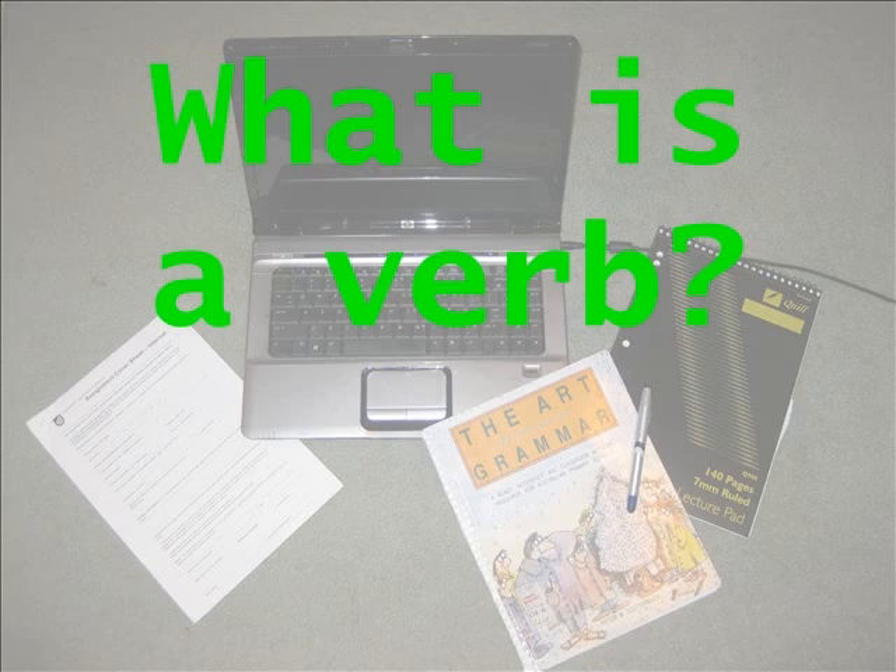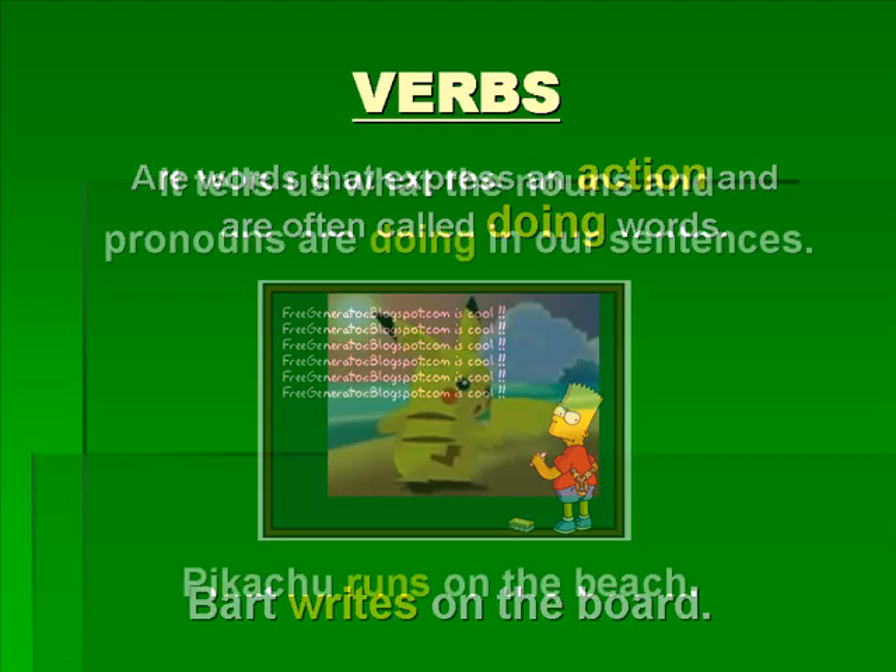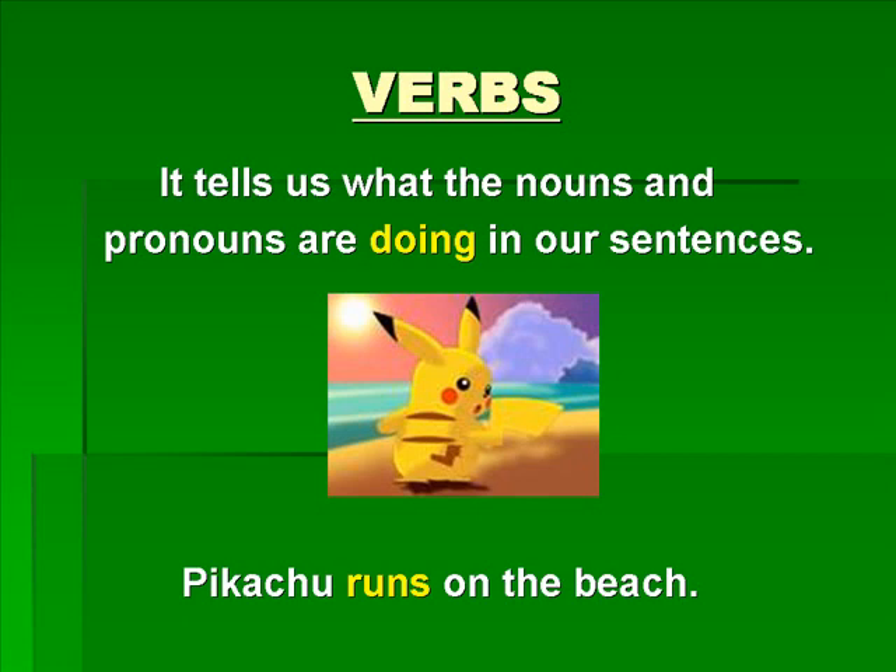What is a verb? Verbs are words that express an action and are often called doing words. For example, Bart writes on the board. Verbs also tell us what the nouns and pronouns are doing in our sentences. For example, Pikachu runs on the beach.